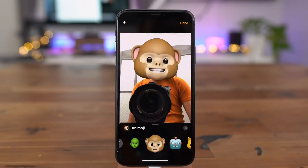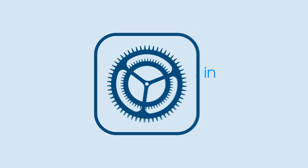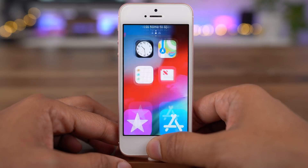In this video, we look at 12 standout iOS 12 features. How's it going guys? Jeff Benjamin with 9to5Mac.